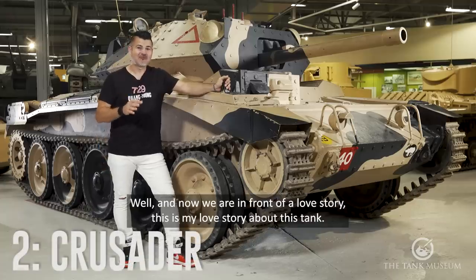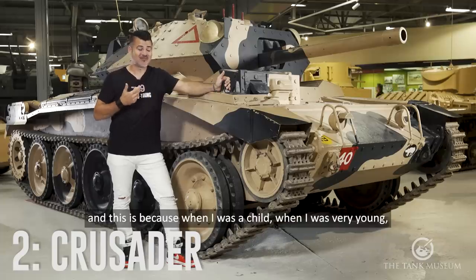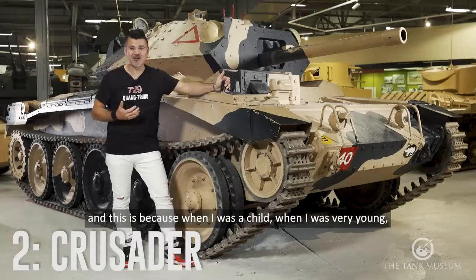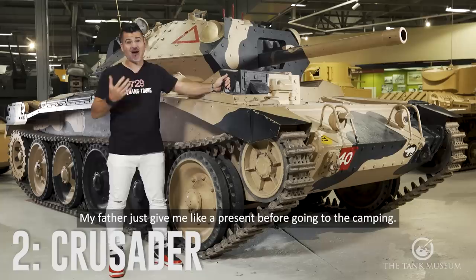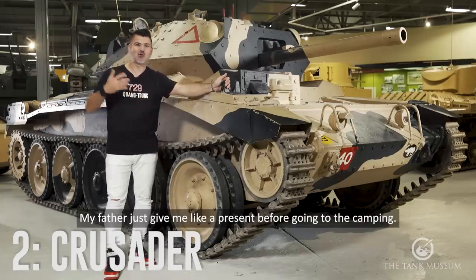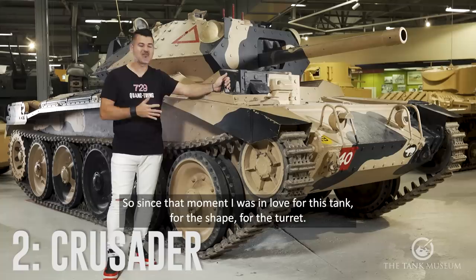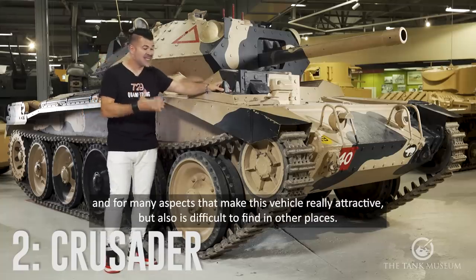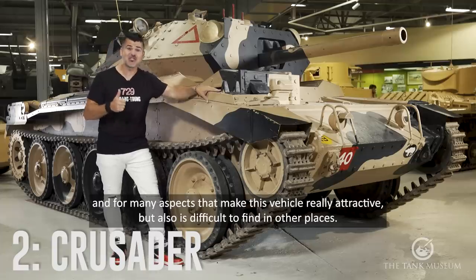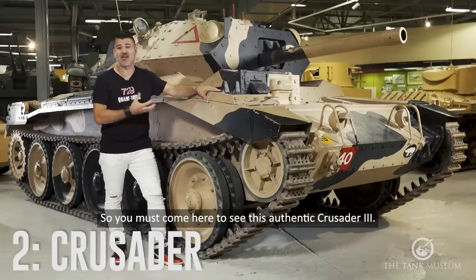And now we are in front of a love story — this is my love story about this tank. This is my number two favorite. When I was a child, very young, the first model that I ever made in my life was the Crusader 3. My father gave it to me as a present before going to the camping trip. I remember assembling this kit on the very first night. So since that moment, I was in love with this tank, with the shape, with the turret, and for many aspects that make this vehicle really attractive. It's also difficult to find in other places, so you must come here to see this authentic Crusader 3.